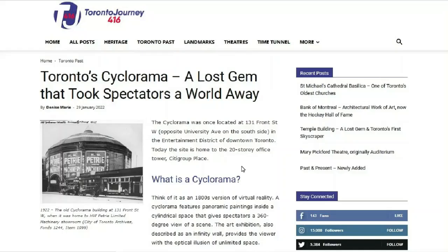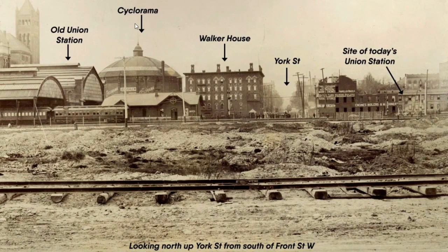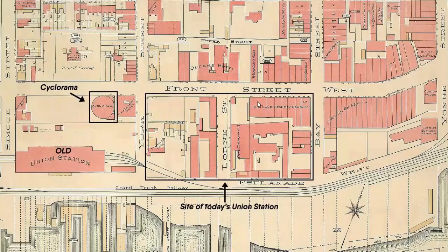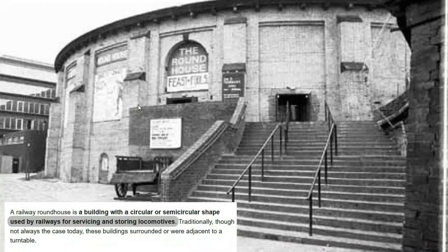Toronto also had one of these cycloramas, which I think got demolished in 1963. It served many different functions over the course of time — at one point it was a machinery showroom. Here's just a map pointing out the cyclorama next to the old station and today's Union Station. So again, the cyclorama is situated right next to a couple of train stations and railways.